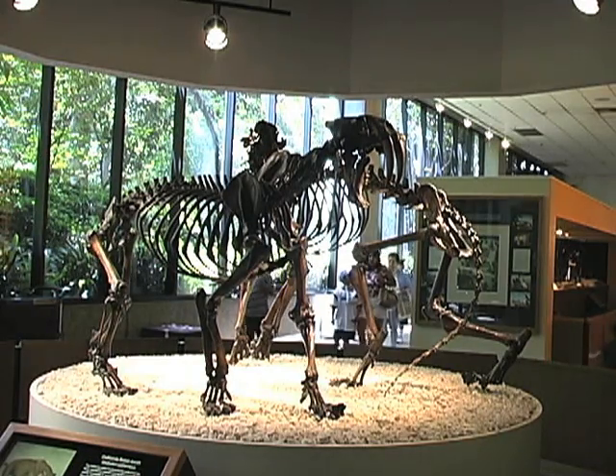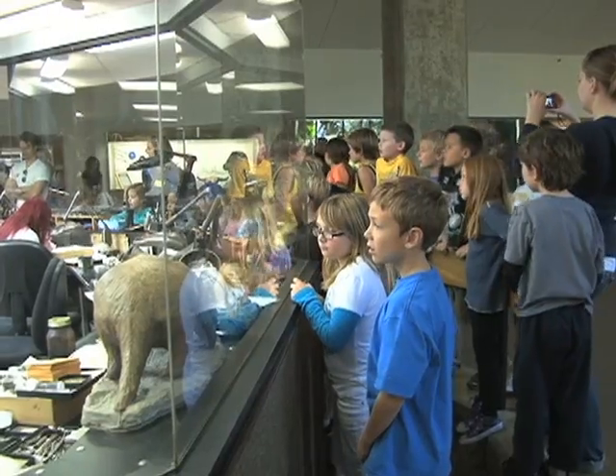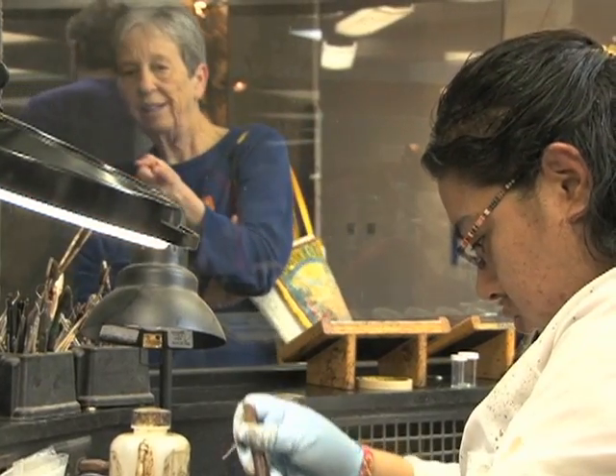Chief Curator John Harris oversees excavations at the pits and the adjoining Page Museum. This is an ongoing project which fortunately we're able to do year-round because of the climate in Southern California. It's also good because people coming past can see what's going on and so they get an insight into how paleontologists work. Scientists say they are trying to piece together a giant jigsaw puzzle of life here between 11,000 and 40,000 years ago.